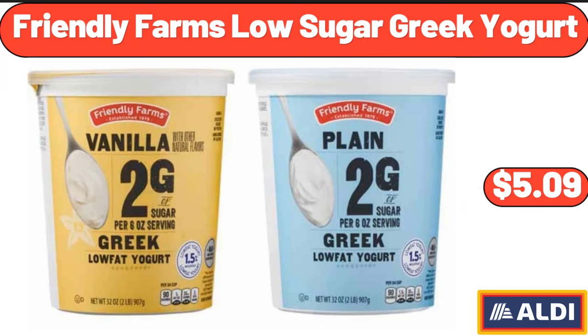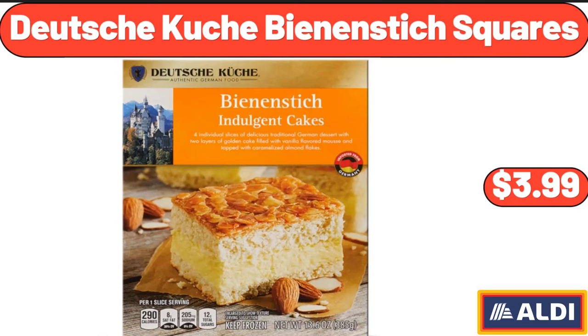Friendly Farms Low Sugar Greek Yogurt, $5.99. Deutsche Küche Bean & Stick Squares, $3.99.